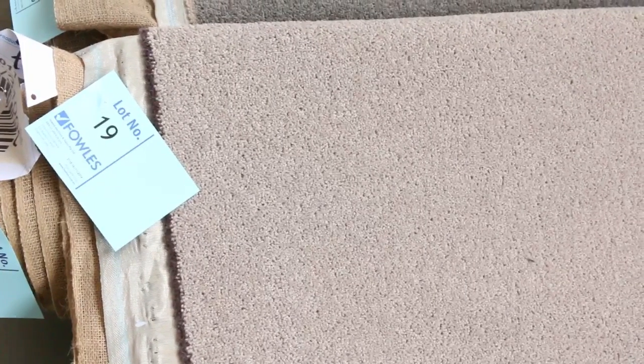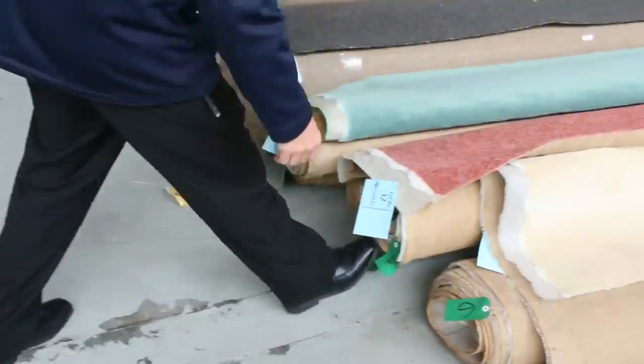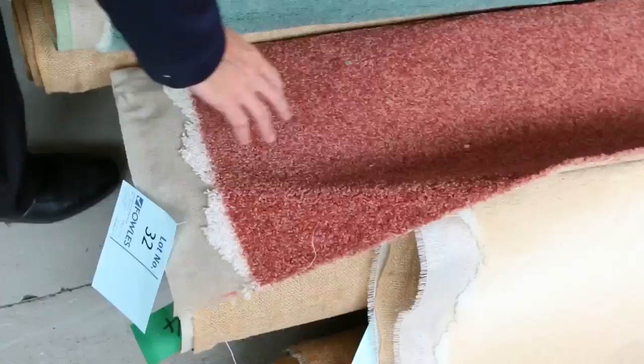They're 3.6 meters wide of course, so for $25 a meter you can pick yourself up a carpet which normally retails anywhere up to around $180. There's plenty of them to go through, and over here we've also got some color — the beige, the terracotta and the green in off-cut sizes.